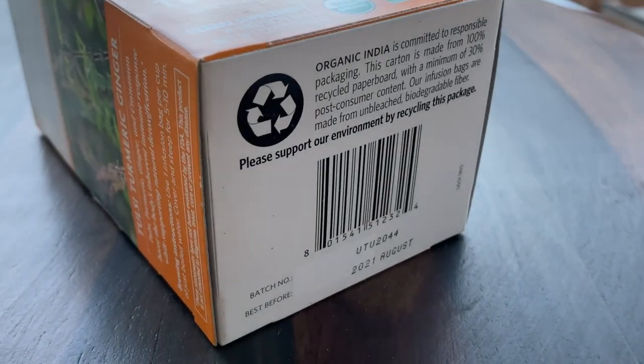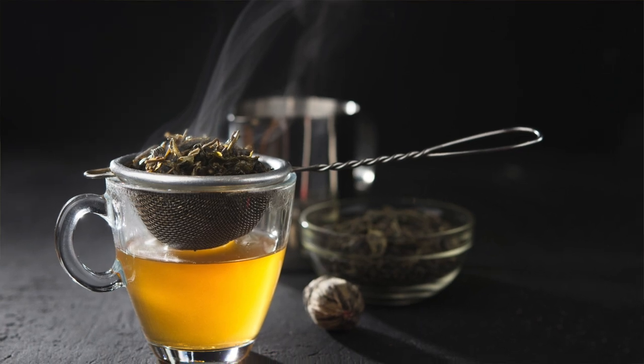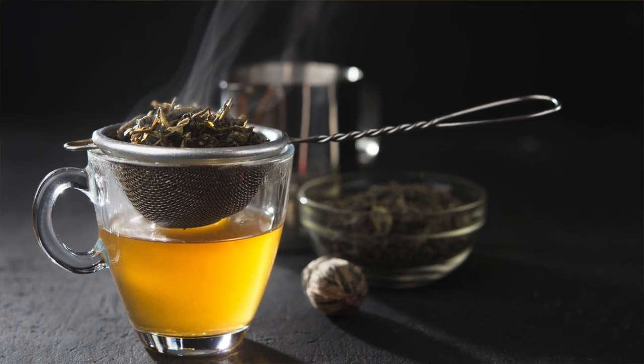Look for tea that advertises compostable or biodegradable tea bags. Or better yet, use a metal tea egg, a French press, or another classic tea brewing solution.